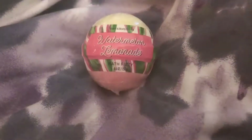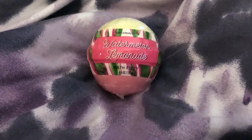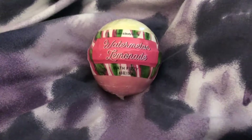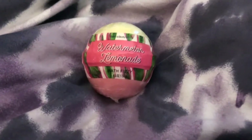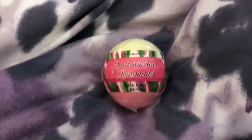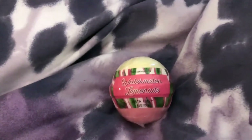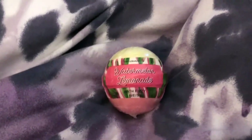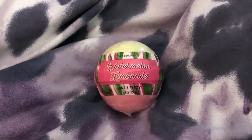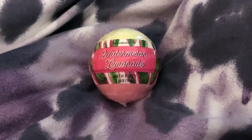Here we are back to the regular product — the watermelon lemonade bath fizzy. It's 4.5 ounces, made by Bath and Body Works. I just took a bath in it and it makes the water super moisturizing; it just sinks into your skin and I feel really good and happy right now after taking a bath.